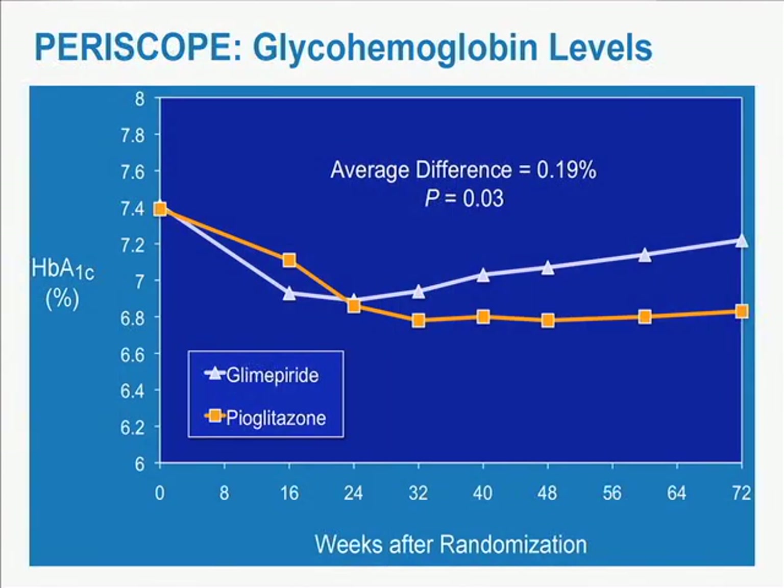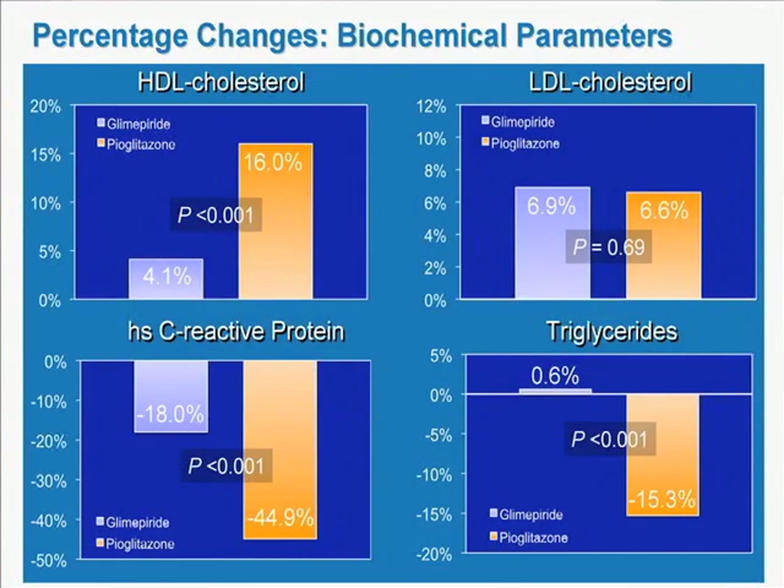We've also used IVUS to study optimal treatment of diabetes. In the PERISCOPE study, we gave glimepiride — an insulin secretagogue — to one group, and pioglitazone — an insulin sensitizer — to another. The differences in biochemical parameters were striking: pioglitazone-treated patients had an increase in HDL, a very large decrease in C-reactive protein, and a decrease in triglycerides, with no difference between the two groups in LDL.